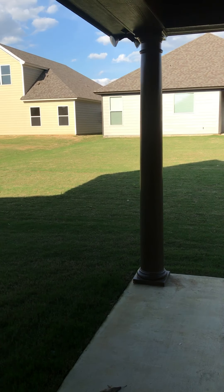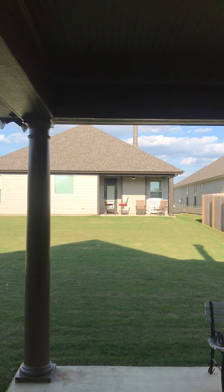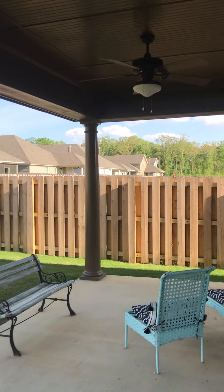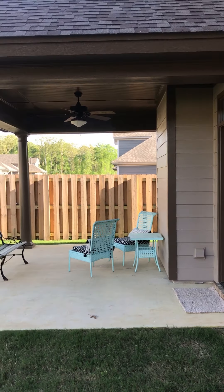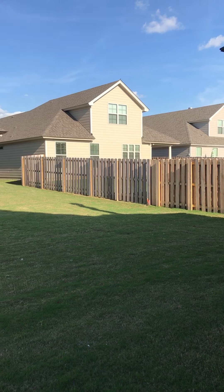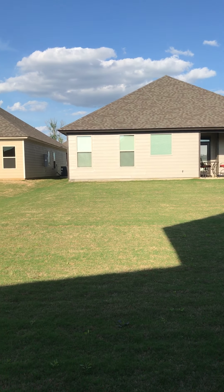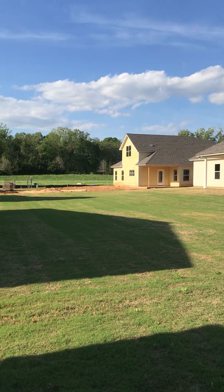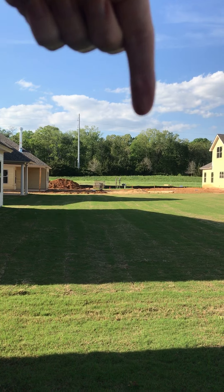This is your backyard patio — these are your neighbors over there. You can see your backyard stairs. There is a little bit of road noise; there's a road right out there.